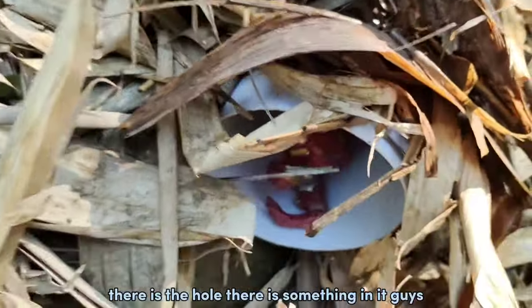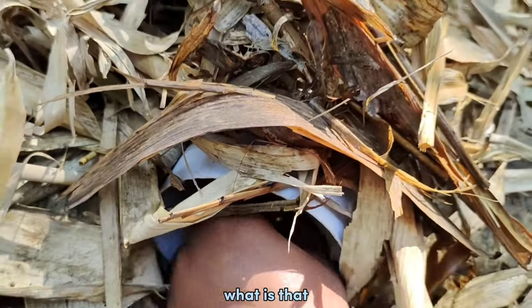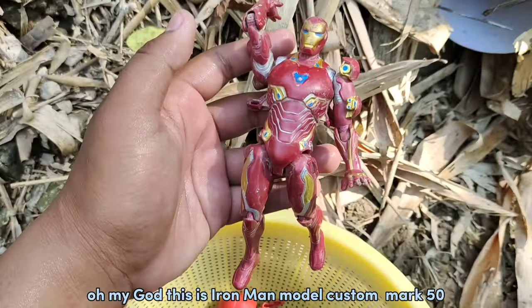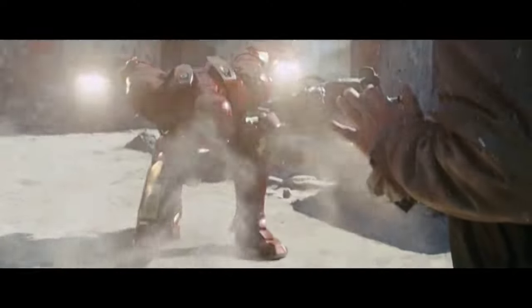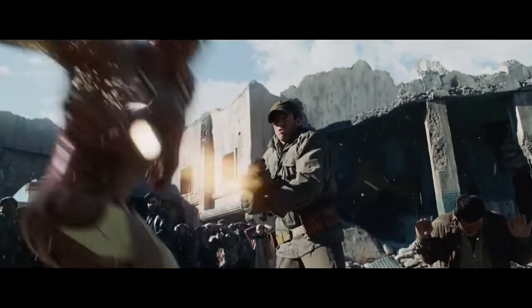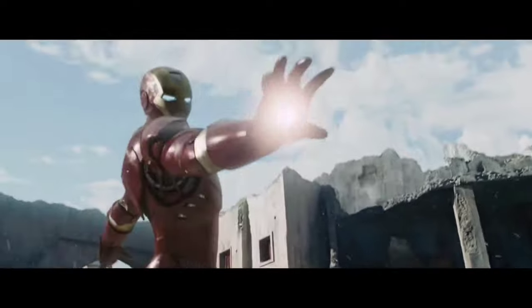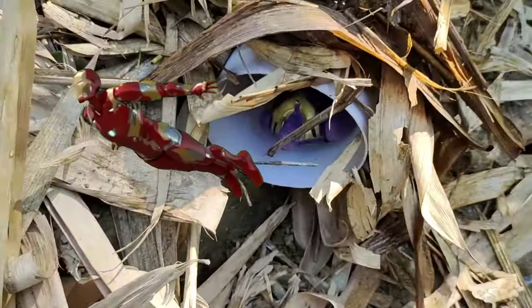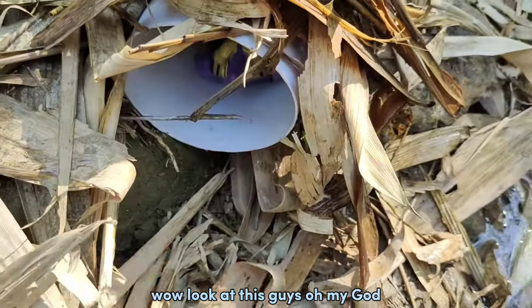Guys, guys, guys! There is a hole — there is something in it guys, what is that? Let's take it. Oh my god, this is Iron Man, Model Custom Mark 50! Wow, look at this guys, oh my god!